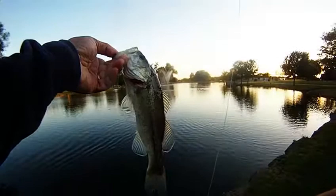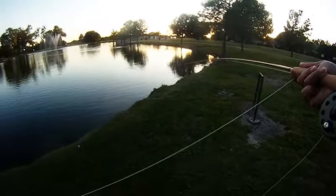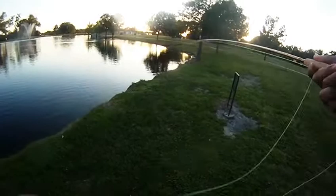Stayed at the same spot, kept working the location, had several misses, and finally got this guy to take. We let the foam damsel fly land on the surface and give it about a five or six count, and at least you know something's hitting it. Unfortunately, we were setting the hook too soon and not getting a good hook set.